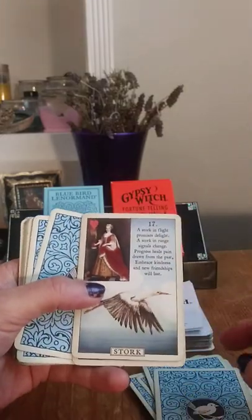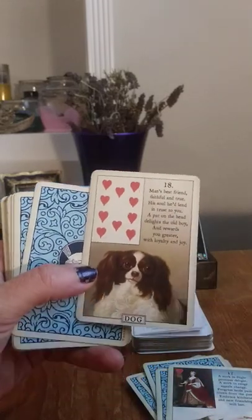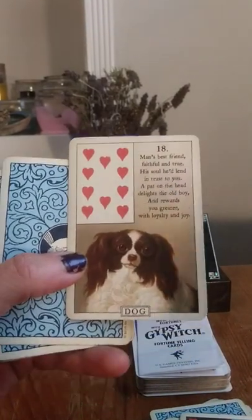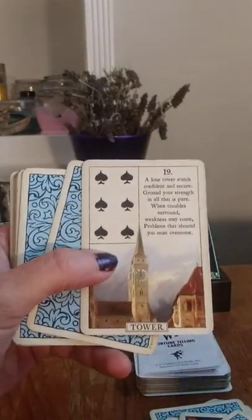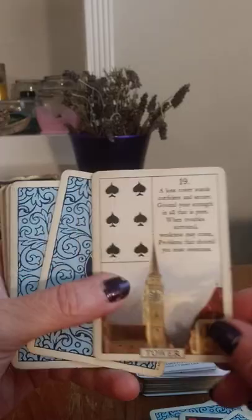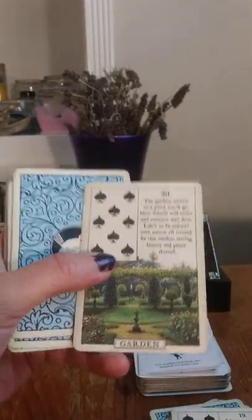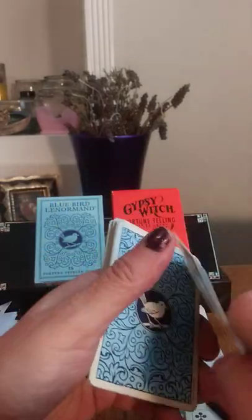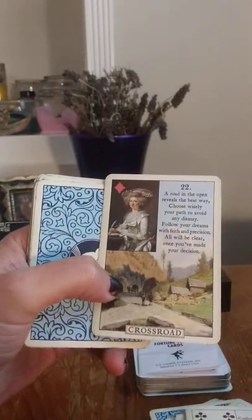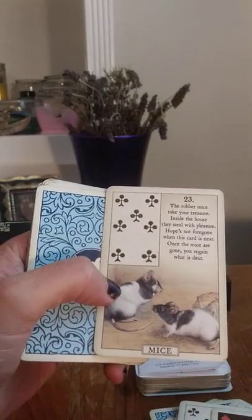Bear. Stars. Dog. Let me actually move this forward — that way you'll see it better. Tower. Garden. Mountain. Crossroad. Mice.